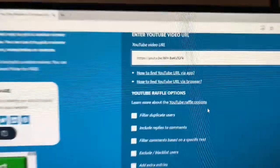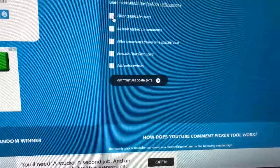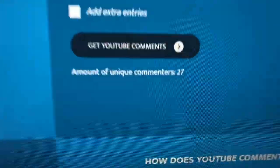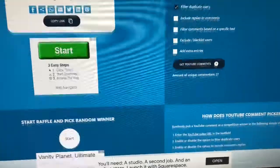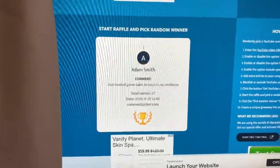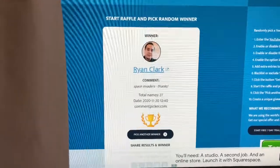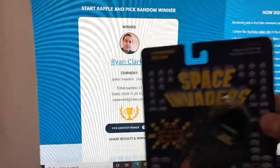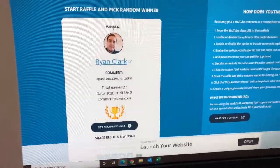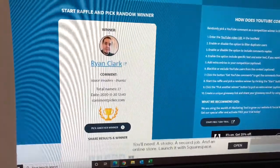We're here on YouTube Random Comment Picker. We got the URL right there. Filter Duplicate Users — yes. Get YouTube comments. 27 entries — I knew it was in the 20s — so your odds are pretty good. We're going to come down here and pick a winner. Good luck to everybody, whether it's Simon or whoever. I like this new little setup they have here. And our winner is Ryan Clark — Space Invaders! Congrats. Ryan, here you go — Space Invaders is going to be yours. All you need to do is contact me on Instagram or through email. Look in the description of any of these videos and you'll get my info. Congrats, Ryan.